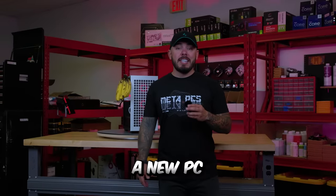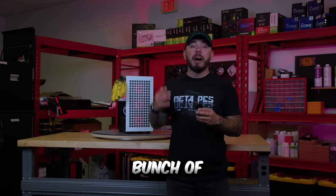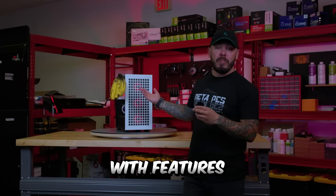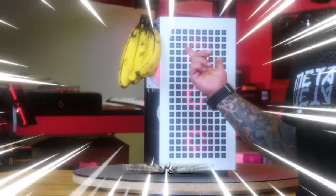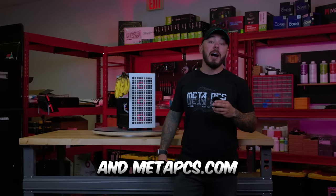So if you're looking for a new PC, check us out today at MetaPCs.com. We have financing available and a bunch of different options — ready-to-ship systems, custom configs with features like the built-in banana holder, if that's what you're into. We'd love to help you. Check us out today at MetaPCs.com.